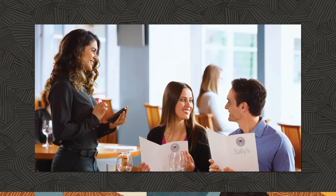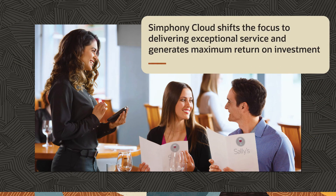Much more than a point-of-sale solution, the Symphony Cloud platform accelerates innovation to meet customers' changing demands in a rapidly evolving marketplace. By improving engagement, enhancing speed and efficiency, and capitalizing on actionable business data, Symphony Cloud shifts the focus to delivering exceptional service and generates maximum return on investment.